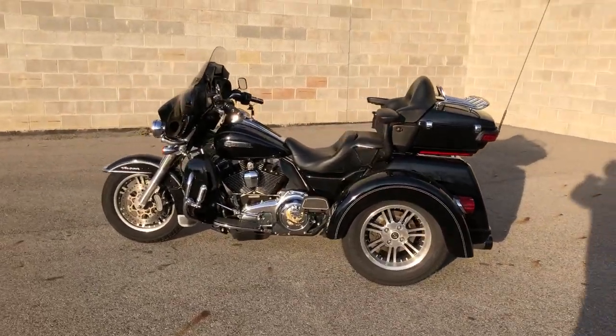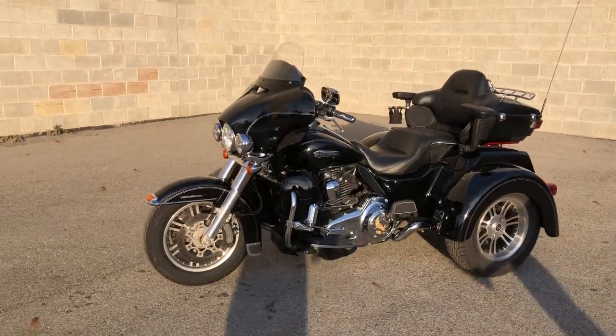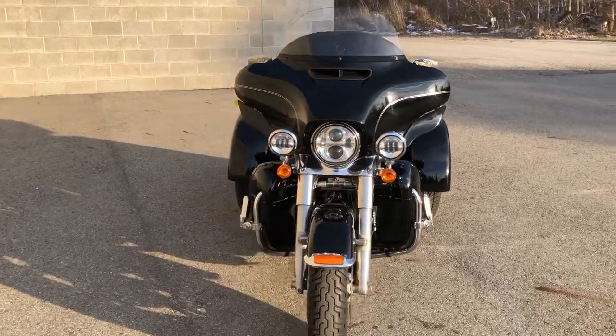Hey guys, ApprovalPowerSports.com here. Check out this used Harley Tri-Glide for sale with only 16,023 miles. It's clean with the high gloss vivid black paint.